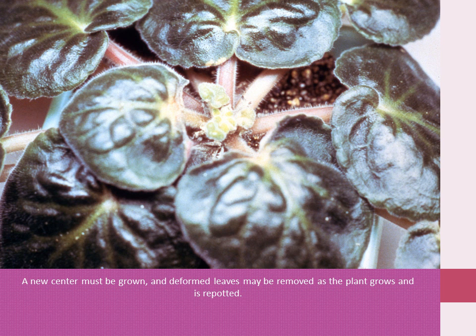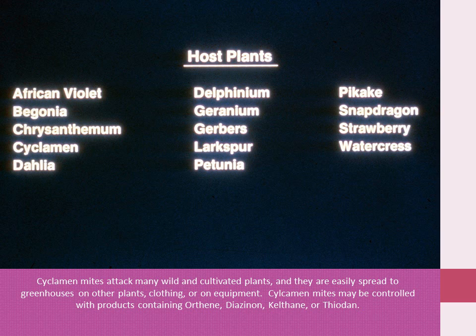A whole new leaf center must be grown, and deformed leaves may be removed as the plant grows and is repotted. Cyclamen mites attack many wild and cultivated plants and are easily spread to greenhouses on other plants, clothing, or contaminated equipment. Cyclamen mites may be controlled with products containing orthene, diazinon, Karathane, or Thiodan.